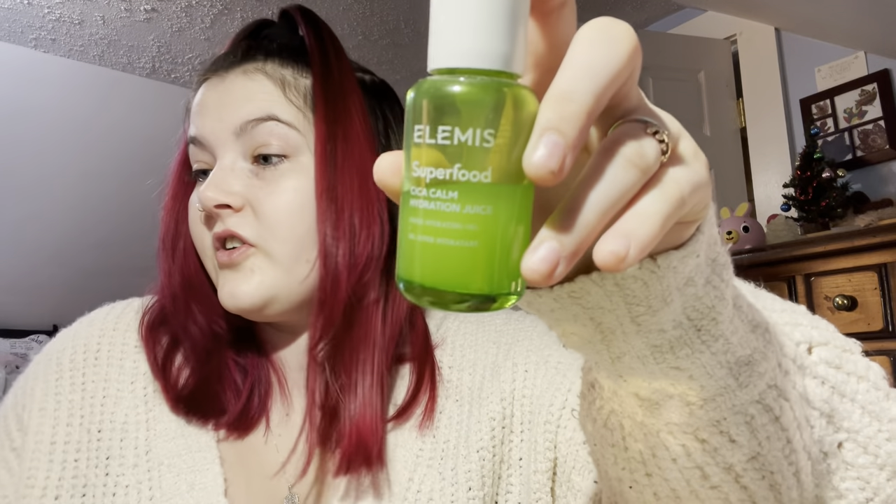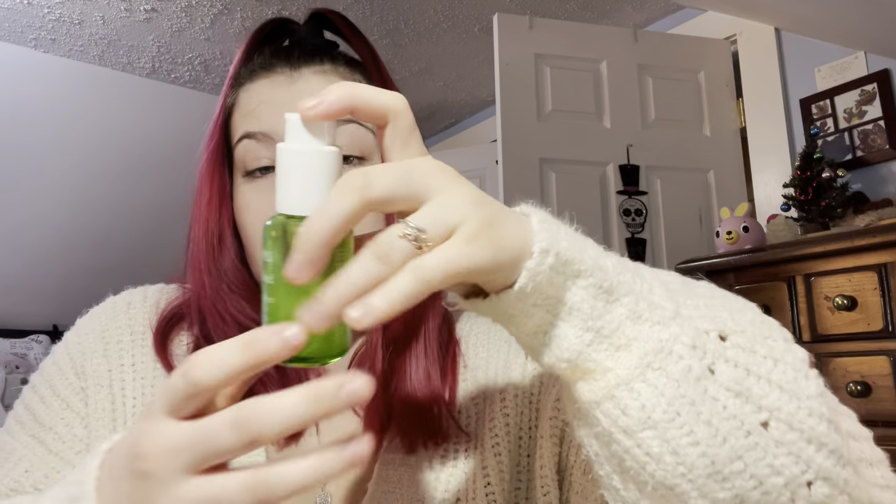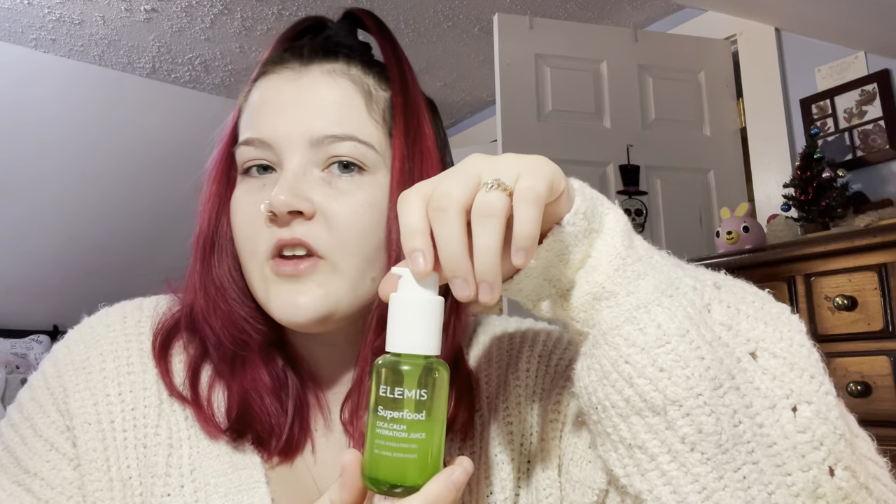For moisturizer, I have two moisturizers that I alternate. I have a bunch of moisturizers, but these are personally my favorites. This is the Elemis Superfood Hydration Juice — it matches the skincare line of the face wash. I just love this. It does give your face a tacky feel, but I feel like that just helps with makeup application after because it works as a primer. I love the way it smells and the way it goes on.